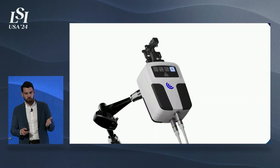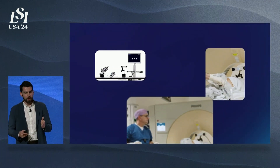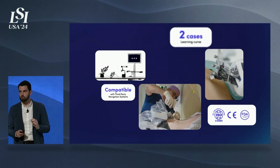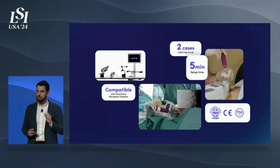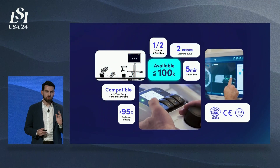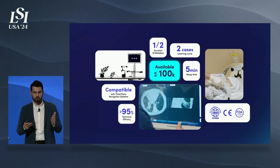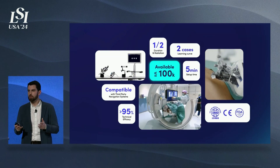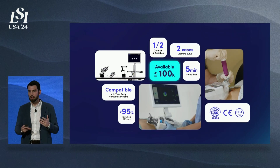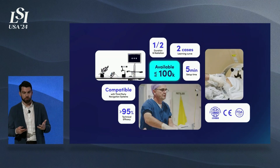Our flagship product is called the Micromate Platform. It's a table-mounted small system the size of a shoebox. It's a CE-marked, FDA-cleared system intended for any percutaneous or MIS procedure as long as a needle or needle-type device is used and when you use 2D or 3D imaging. This positions the technology to be used across different specialties. The system relies on intraoperative imaging and intraoperative planning, but the caveat is that the system is very small, table-mounted, and you are at the bedside, so you are able to use it collaboratively.